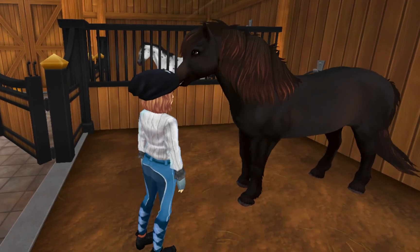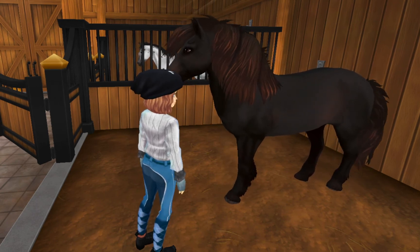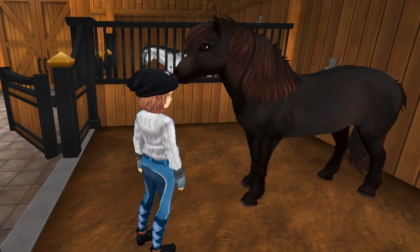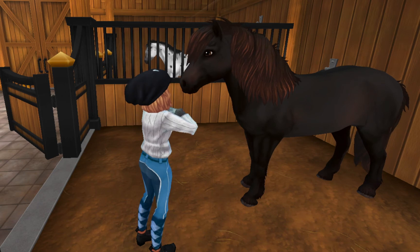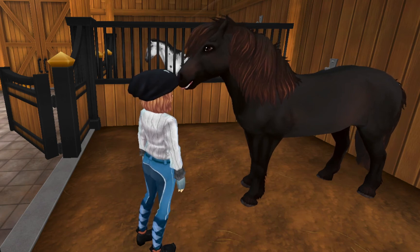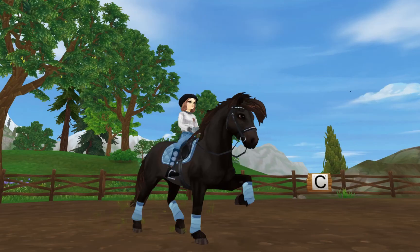Next up, we have Big Bad Wolf, aka Wolfie. He is not at all big or bad — he is quite small and really cute and adorable. Look at him, he is a small little baby boy. I love him so much. I did try show jumping with him, but I don't really think he enjoys it, so I might just do trail rides and maybe try dressage — that might be fun. I love his bushy mane and tail and the cute little feathers on his legs. He's just so cute, and I especially love the way that he trots — it's really pretty.